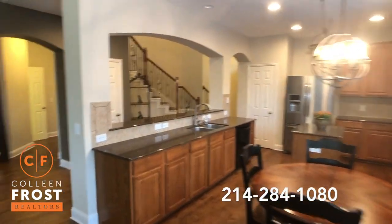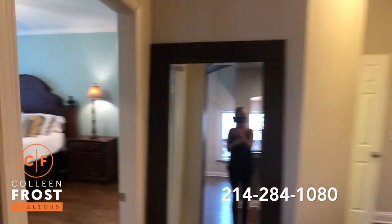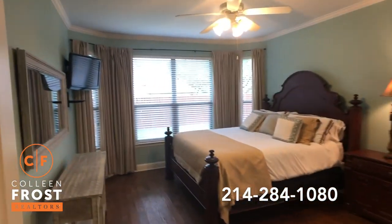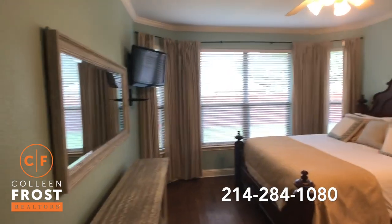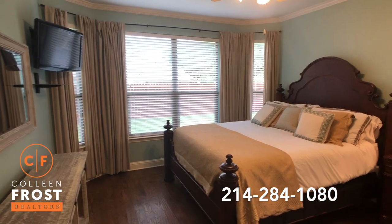Now let's head down towards the Master Retreat. As soon as I enter in here, I just feel so relaxed — it's just like a spa.